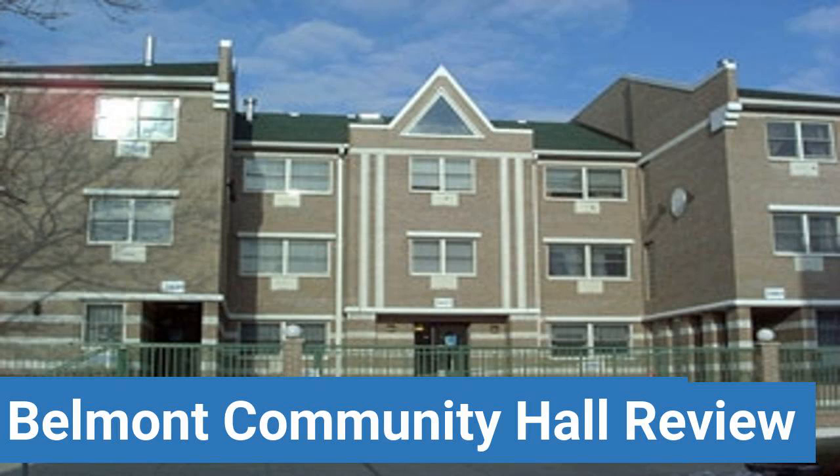To read reviews of Fordham University's Belmont Community Hall, please visit the Dorm Essentials Review in the description. Read ratings and reviews, or help other students by providing your own dorm review on features like dorm room size, dorm bathrooms, dorm common areas, dorm party scene, dorm quietness, and dorm meal options.